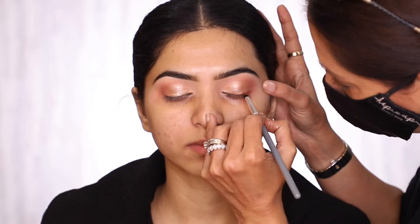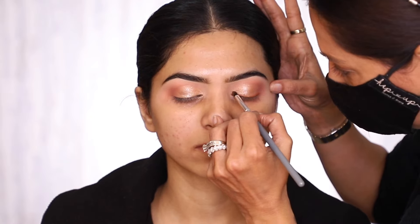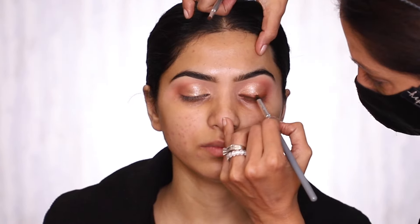I also create a smoky eyeliner using a couple of eyeshadow shades and a brown pencil.